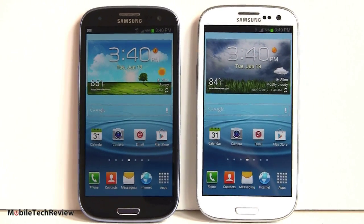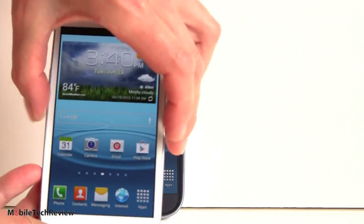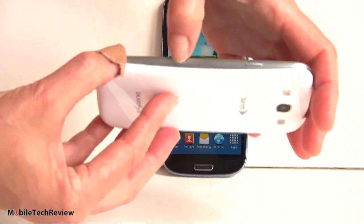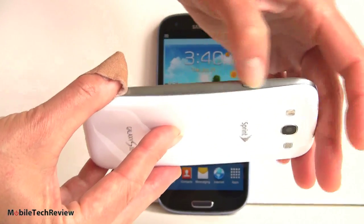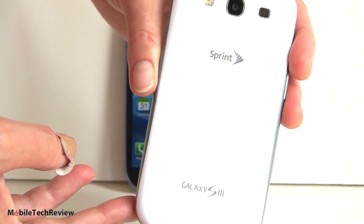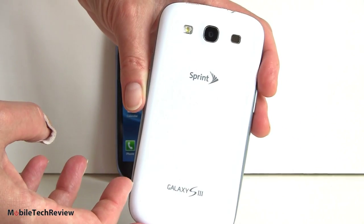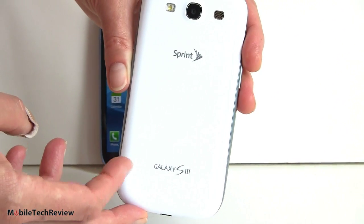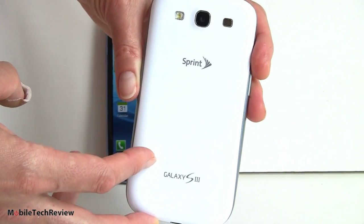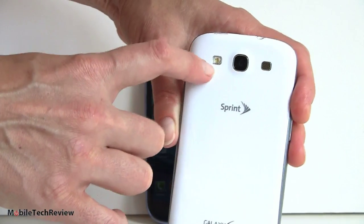That said, this is some of the nicest plastic Samsung's put out. The white one has a fairly clean design with a little curve. The silver band creates the illusion of more curviness. The back is genuine glossy white plastic — quite reflective but doesn't show fingerprints much. There's the 8-megapixel camera, a speaker grill, and the LED flash.